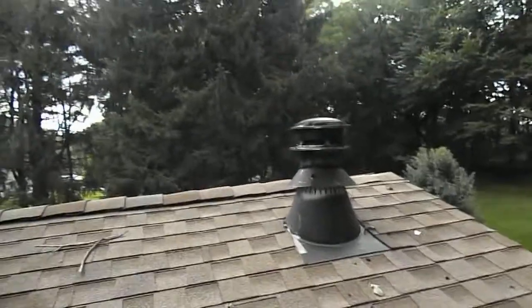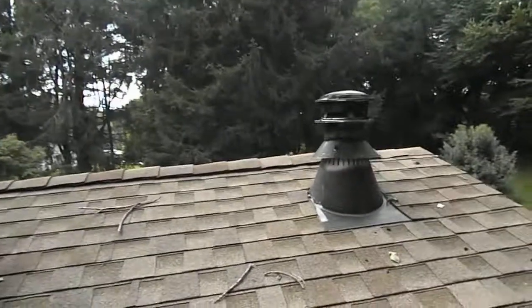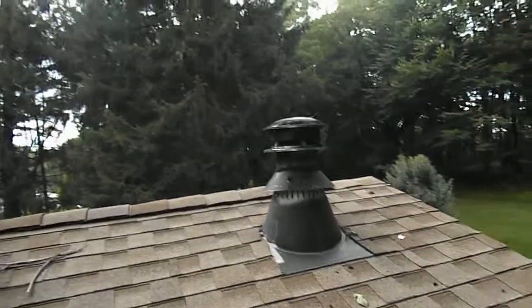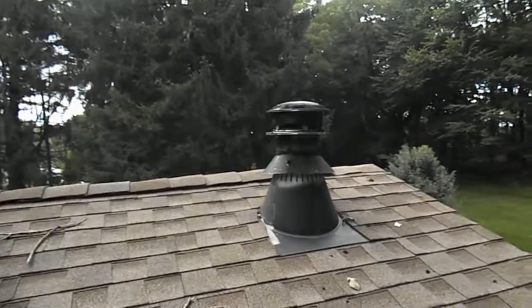The general rule for chimneys is that they extend three feet above the point where they exit the roof, and that they are also two feet higher than anything within ten feet around them. So what we have here is a chimney that, if we measure it, extends approximately sixteen inches or so above the point where it exits the roof.